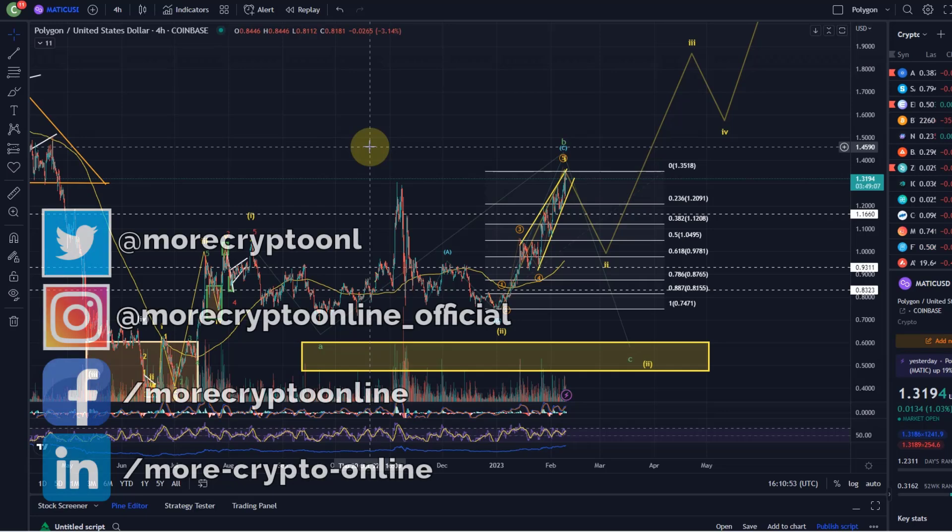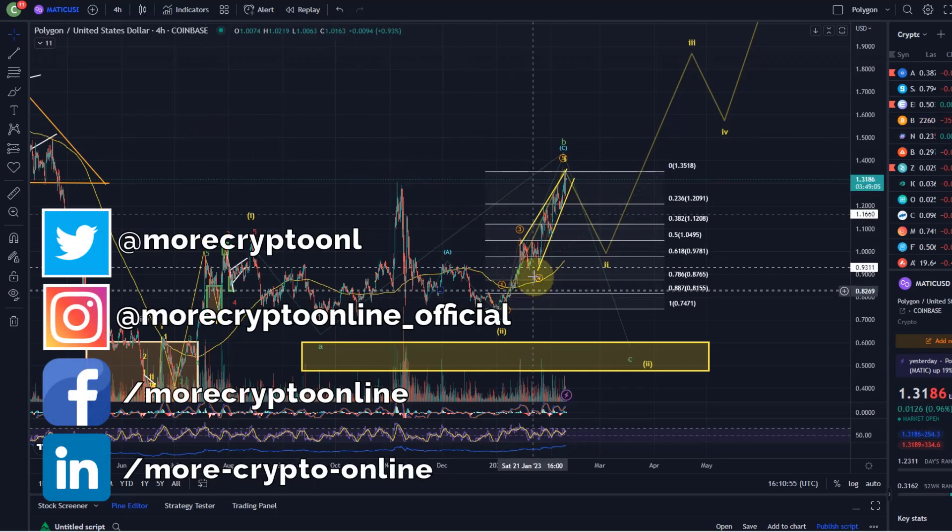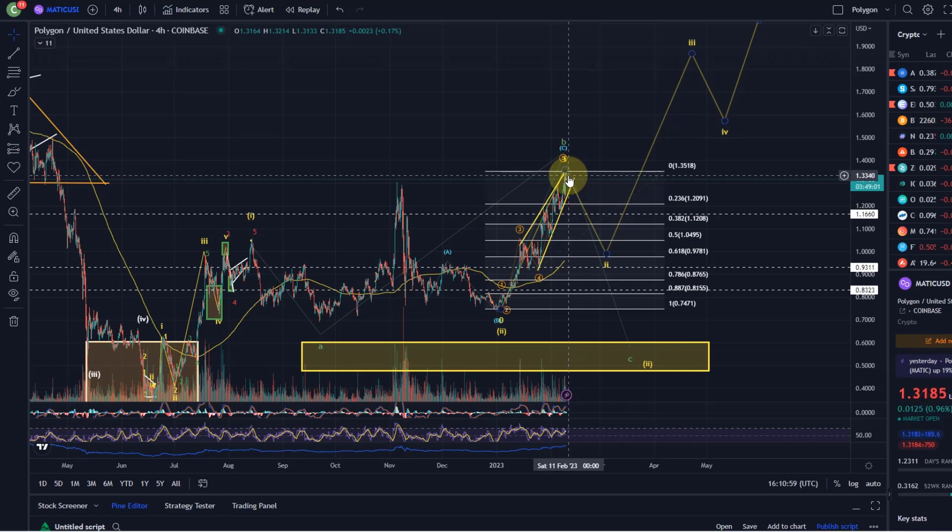Hello and welcome to another update video about Matic. Matic did go up further but since yesterday not too much happened — it's just sort of establishing itself around the 1.30 level.